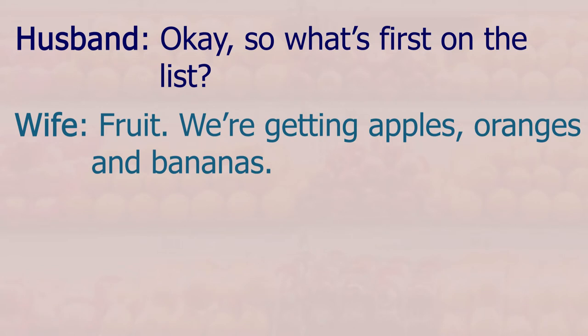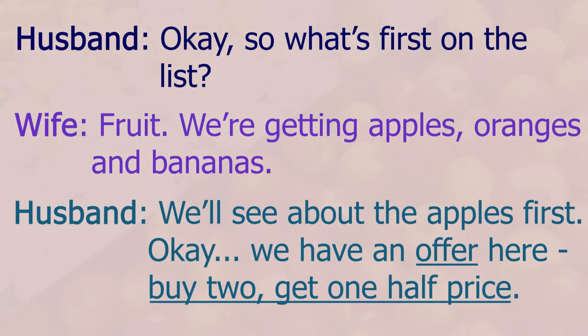Okay, we enter the supermarket. So what's first on the list? Fruit — we're getting apples, oranges and bananas. We'll see about the apples first. Okay, we have an offer here: buy two get one half price.